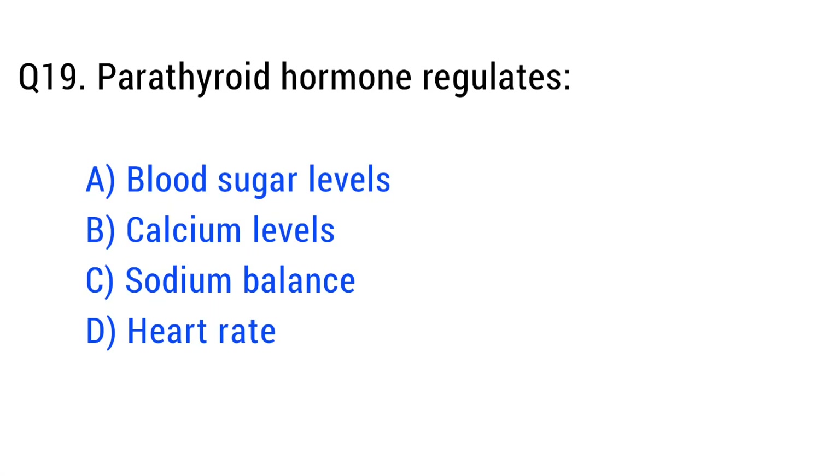Question number nineteen. Parathyroid hormone regulates. The right answer is option B: calcium levels.